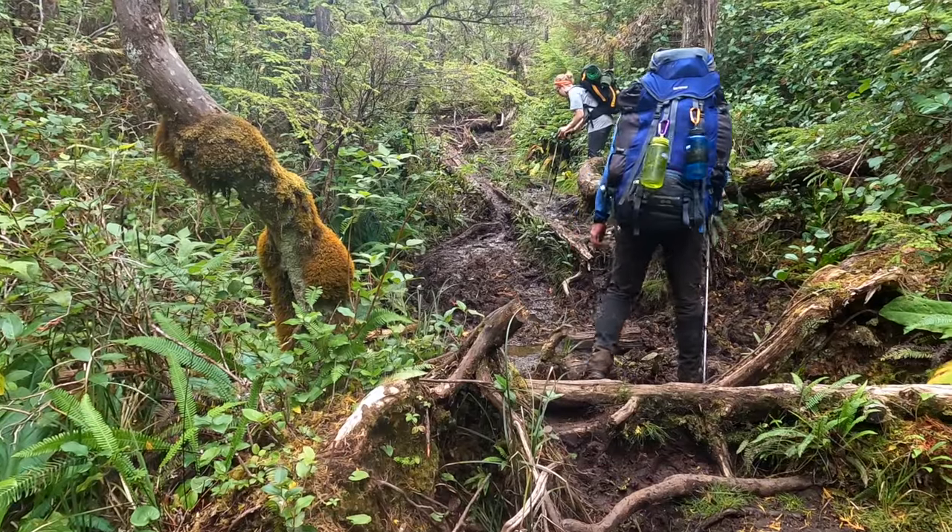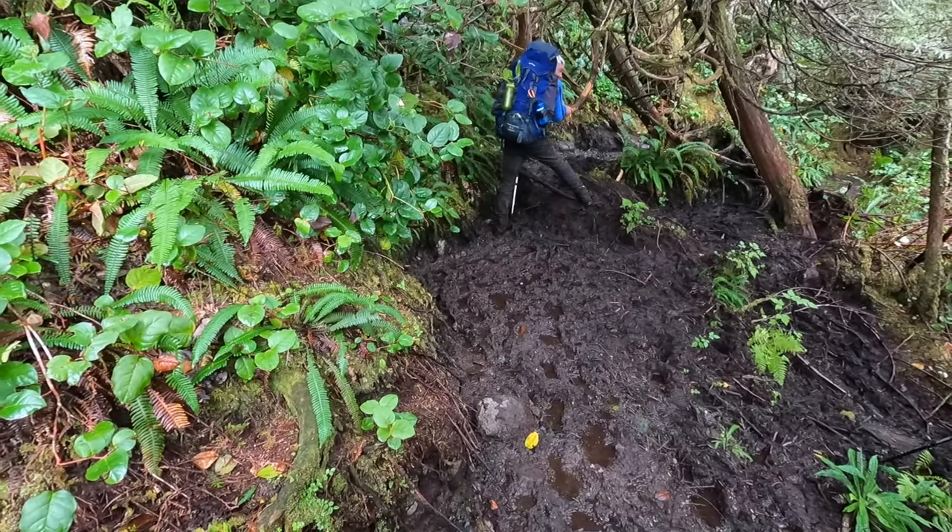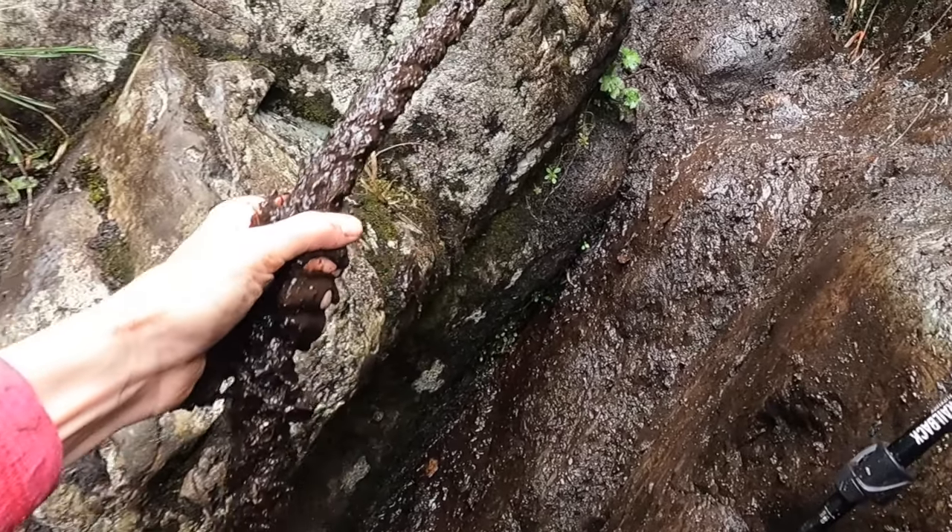The hike from Cape Settle felt like doing one of those mud races with lots of obstacles, ropes, mud pits — you name it.